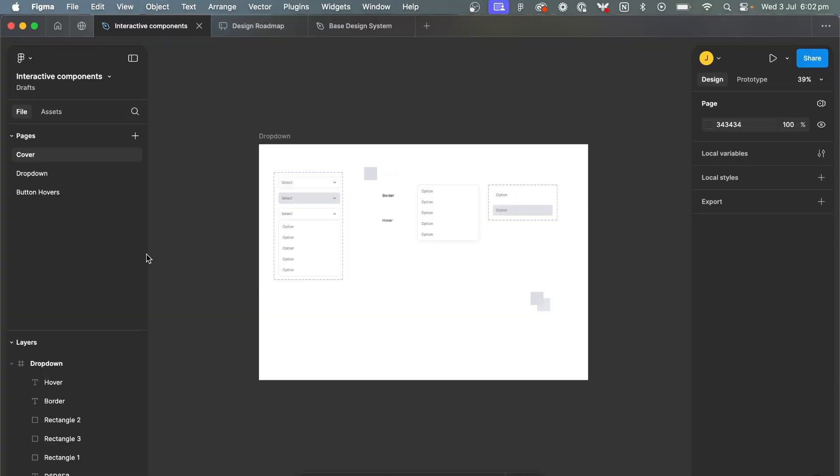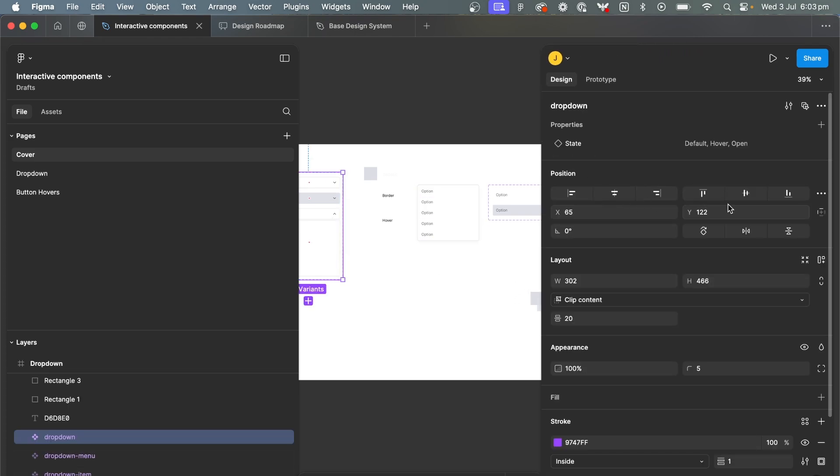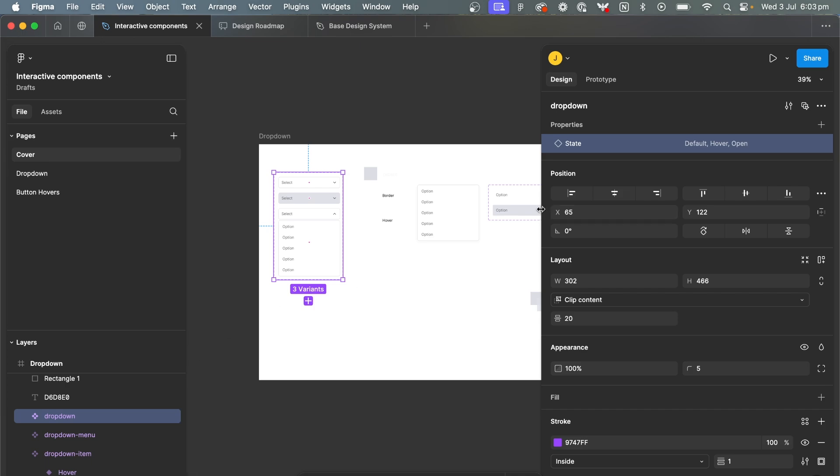I really like the resizable side panels. One of the first creative directors I worked with would get frustrated if I even had the side panels open, reminding me that we're actually here to look at the work. Sometimes in this modern day you forget that Figma is just a tool - what you're looking at is the actual design. Being able to resize the panels, opening them when needed but also squishing them down so the work is front and center, is great.